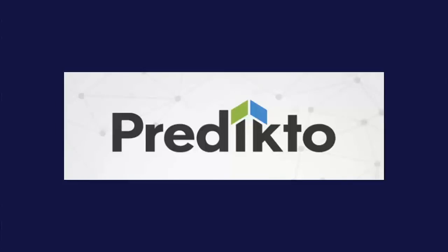The audience winner is Predicto. Predicto makes software that lets you use telemetry data to predict machine failure.